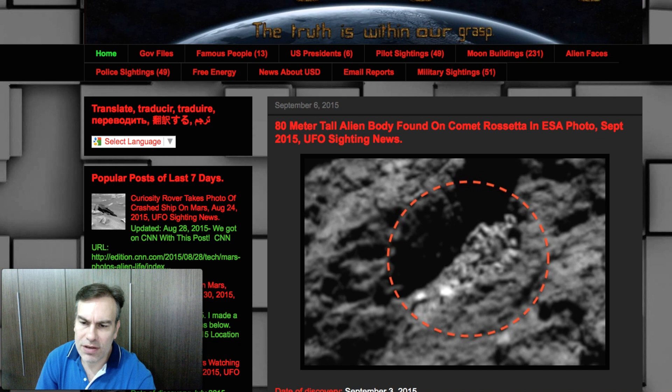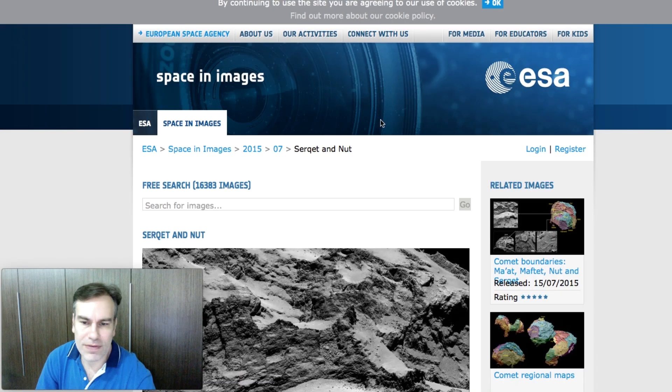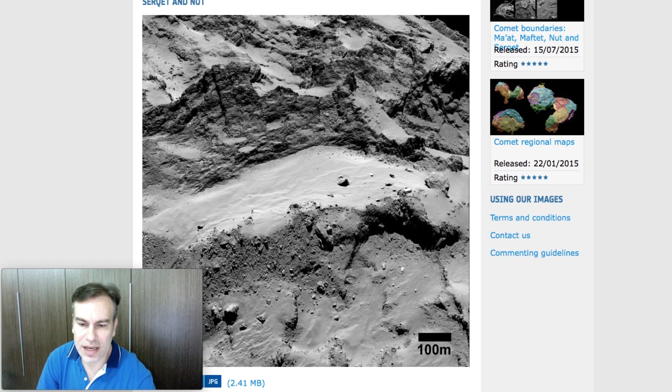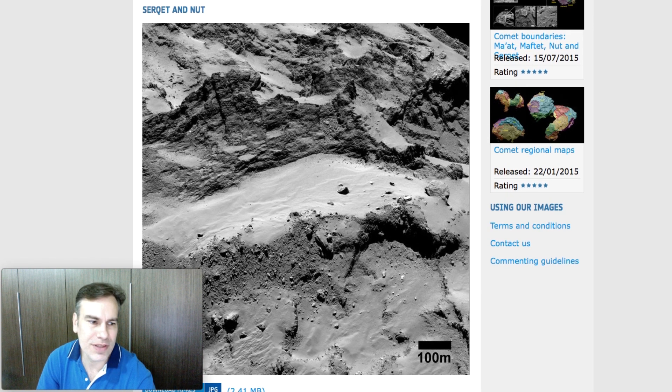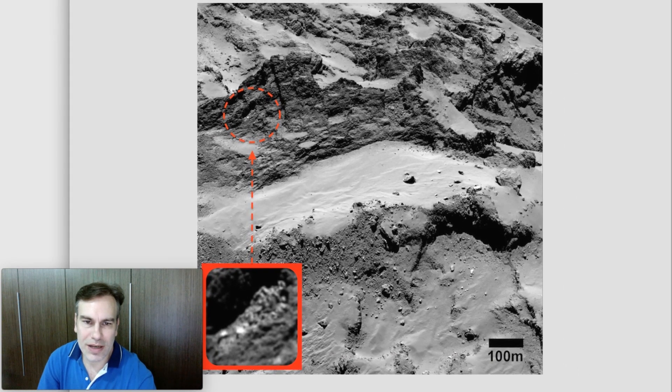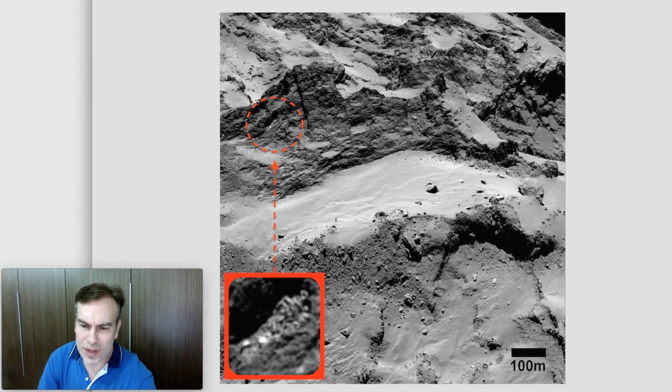One of the photographs here shows an alien body 80 meters tall. Now you might ask: how do I know it's 80 meters tall? Because the full photograph has a 100-meter scale bar down there, so you can see it's 100 meters long. The body enlarged is right here — it's about 80 meters high. If this thing was standing up, this alien would be 80 meters tall.